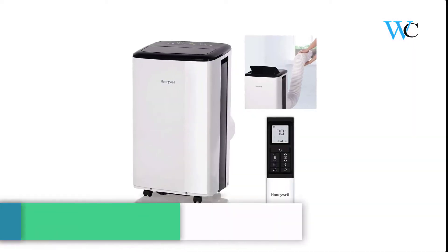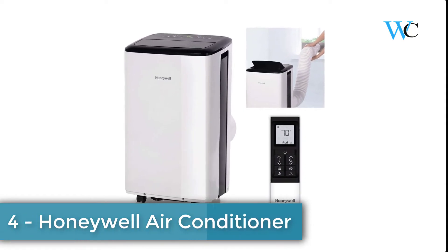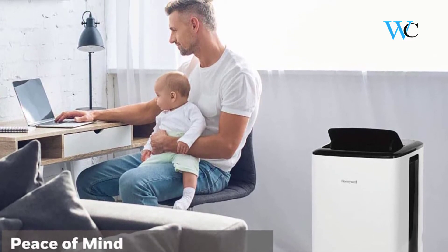On number 4 we have the Honeywell Portable Air Conditioner. Its smart Wi-Fi control means you can control the unit remotely whether you are working at the office, out on vacation, or simply two levels away from your basement.